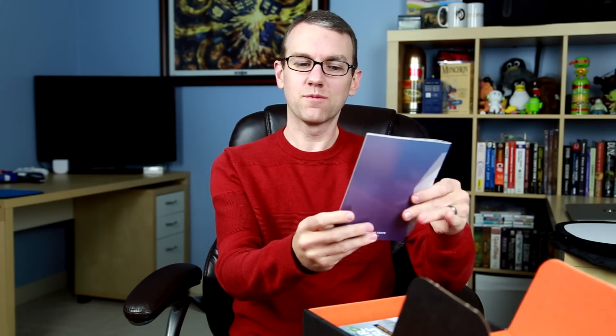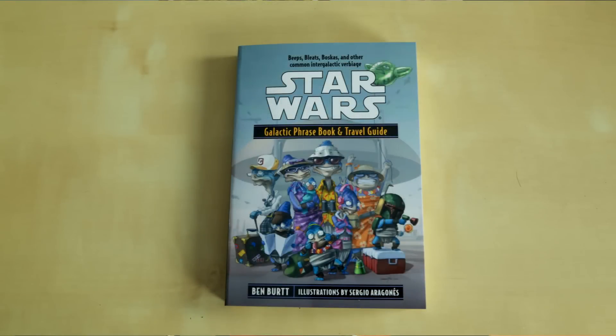I'm immediately kind of excited. The theme for this month is "Launch" — this is the January 2014 crate. First off, we have the Star Wars Galactic Phrasebook and Travel Guide. That's pretty exciting.